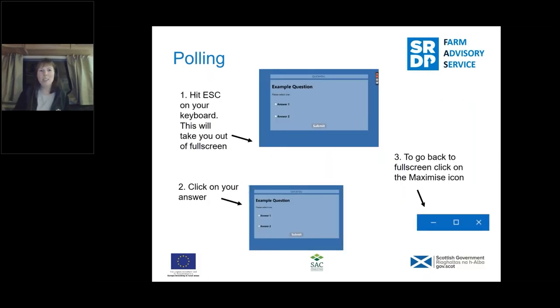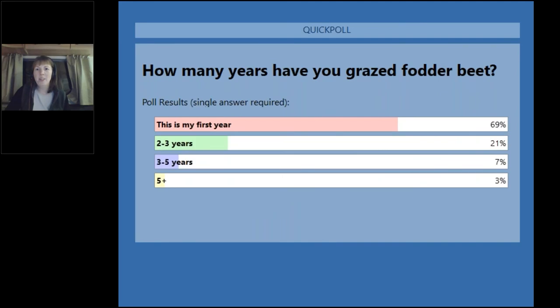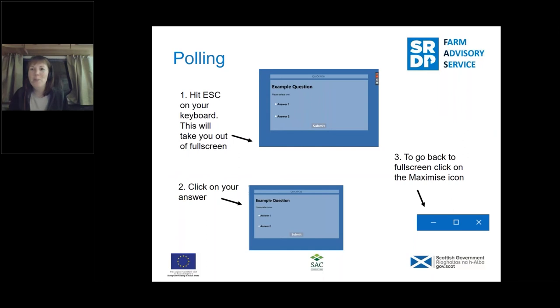We've also got some polls, and we're just going to start this evening with a few polls to try and understand how long you've been growing fodder beet and what you're feeding it to — just to help Jim know who his audience is. The first poll asks how many years you've grazed or grown fodder beet. The results show that almost seventy percent are growing it for the first year, and around twenty percent have two to three years' experience.